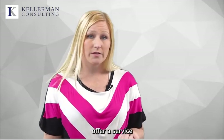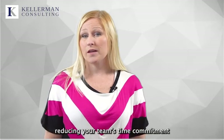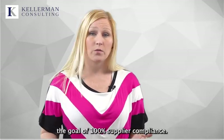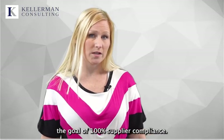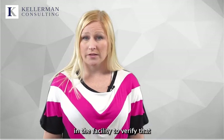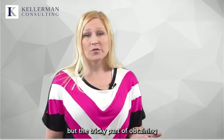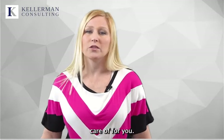Some of the most advanced programs offer a service to contact suppliers on your behalf, reducing your team's time commitment and achieving the goal of 100% supplier compliance. These services still require a person in the facility to verify that all the documents submitted are correct, but the tricky part of obtaining the documents will be taken care of for you.